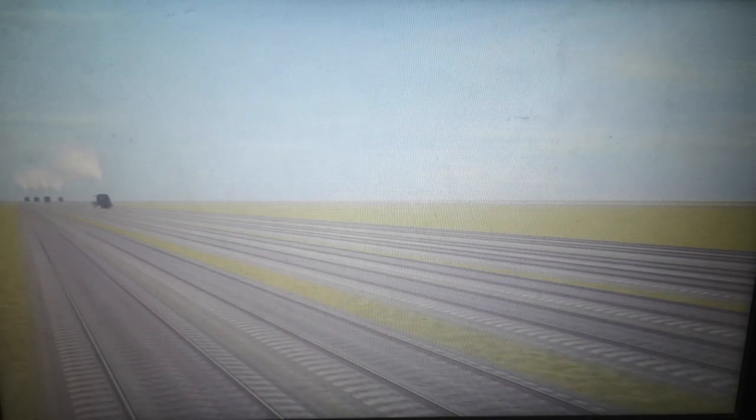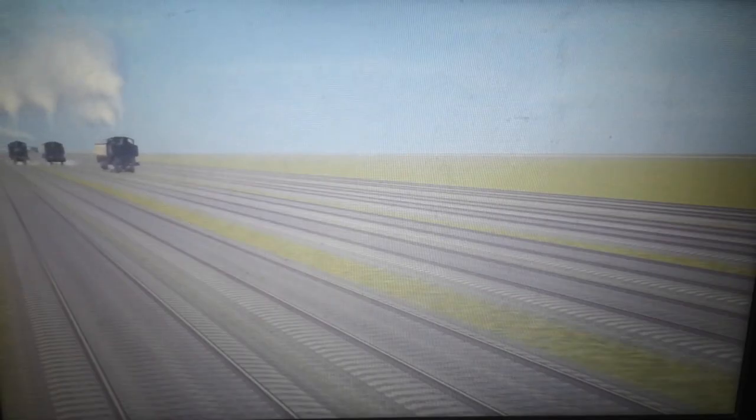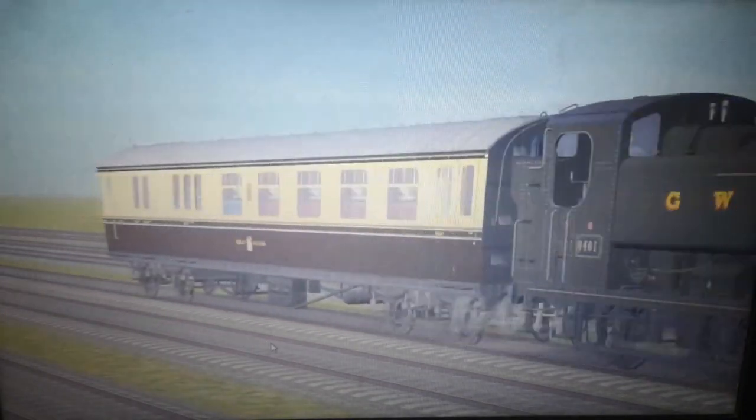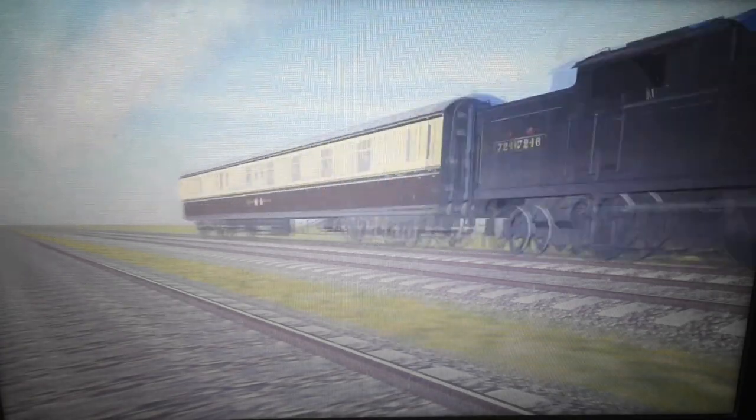Right, getting my camera positioned for the drive-bys. Here goes the 55XX small prairie tank. Followed by the 94XX pannier tank. Followed by the 57XX pannier tank. Followed by the 14XX. Here goes the 94XX, the 57XX, and the 14XX. Here goes the 42XX — she is doing well. And is that the 72XX? Yes, it is the 72XX. He's not doing very well, is he? Poor lad.